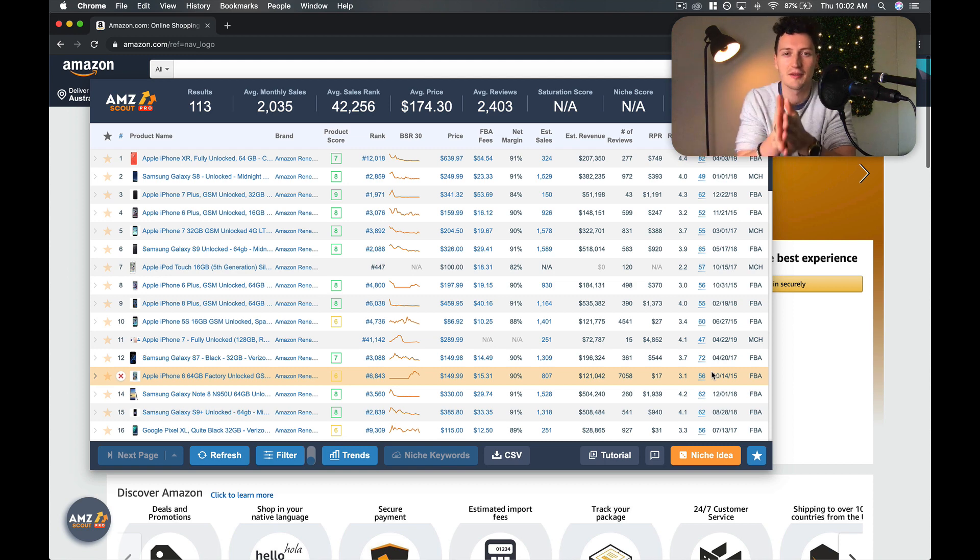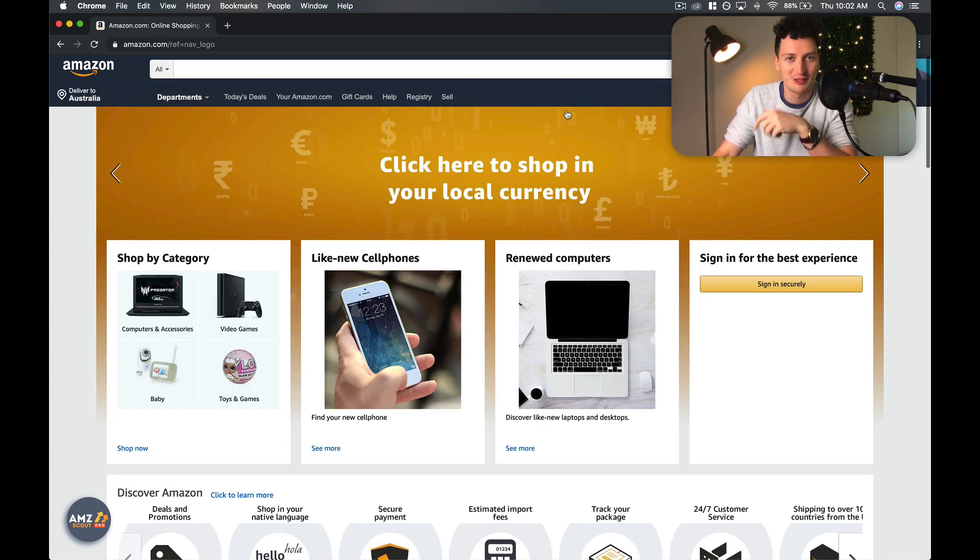The link, of course, is in the description. It is an affiliate link, but you will get a discount if you use it, and there's also a free trial. So if you can find your product in a free trial, good stuff.